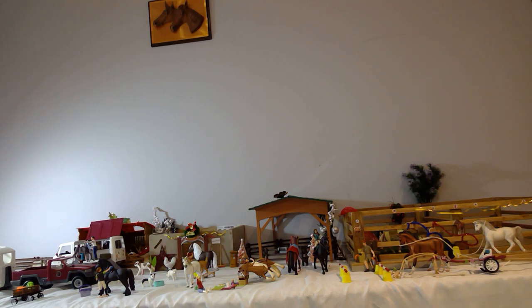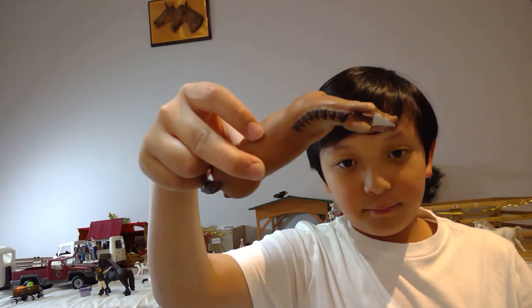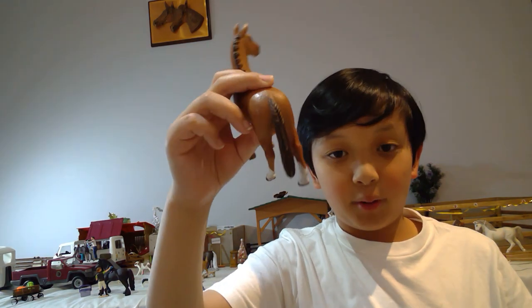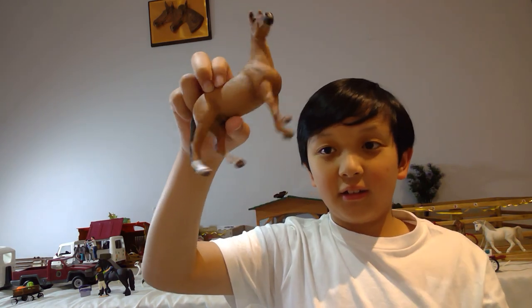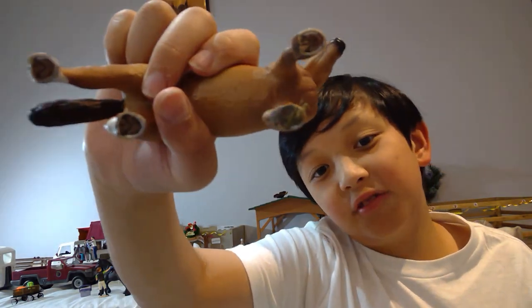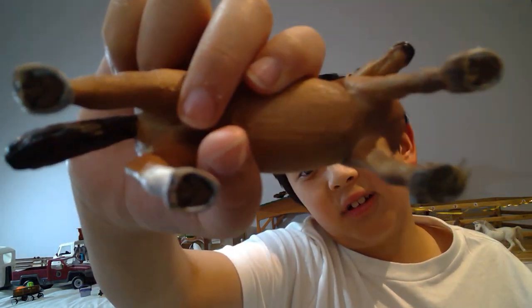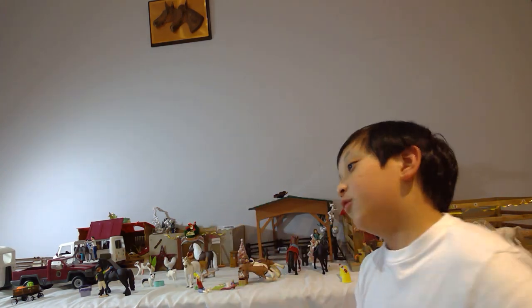The next horse I recommend you buy is the Schleich Hanoverian Stallion from around 2018 or 2019. I named him James. He has little braids and one braid at the tail, little white stockings, and I put some dirt under his hooves just to add a bit of realism. You can see his muscles — he's really detailed.